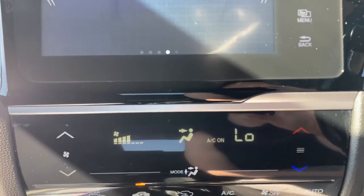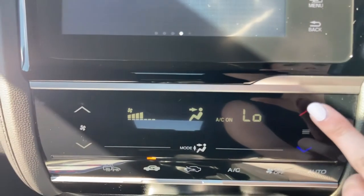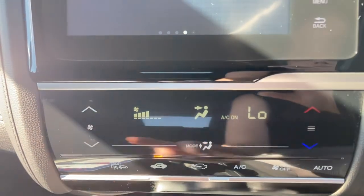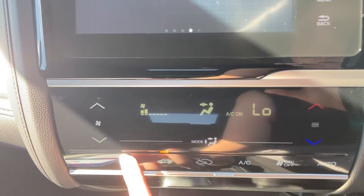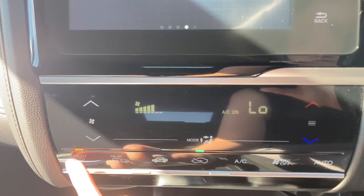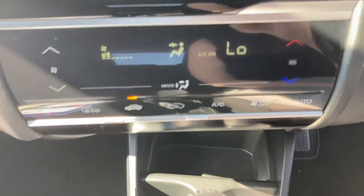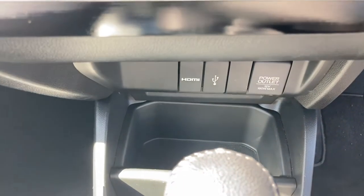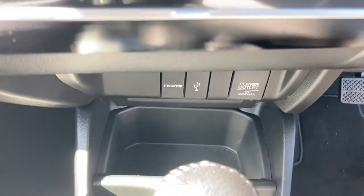Just below this it does come with your touch buttons for your climate controls, with the option for up and down temperature alterations, your direction and control. It does also come with the front and rear heated windscreen and of course your air conditioning, very beneficial in the warmer weather. You do have your power outlets just underneath with a small pocket to keep any charging devices secure in place.